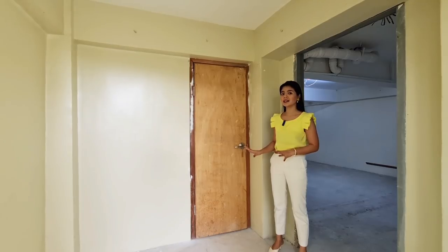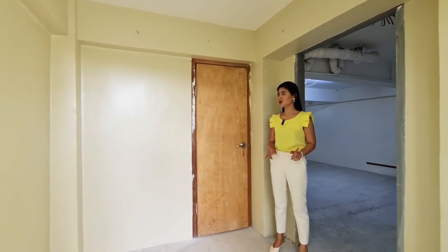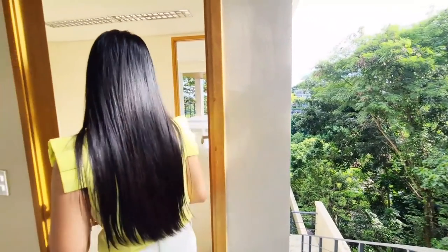It's up to you if you're going to use that as another storage room. It's really up to you. Now let's go back inside.